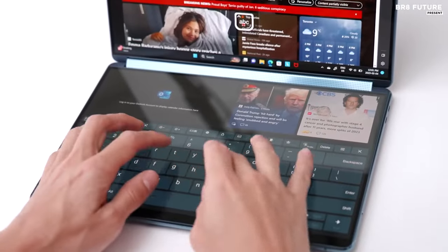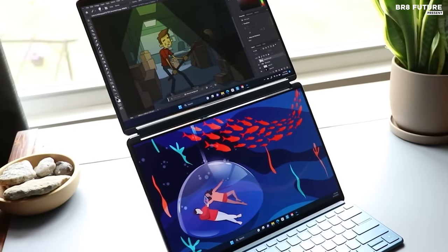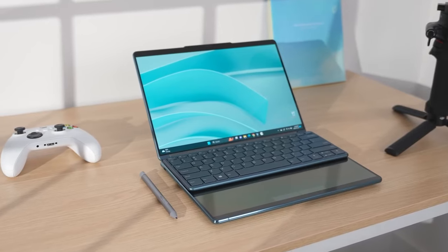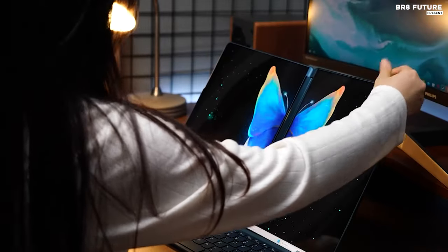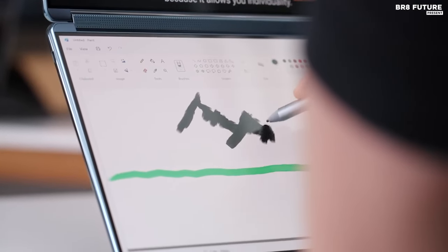Its prowess extends beyond mere functionality. During testing, it effortlessly handled photo editing tasks and exhibited impressive battery life, with the potential for up to 14 hours on a single charge. Display quality is exceptional, boasting vibrant colors and precise accuracy, making it a delight for creative endeavors.